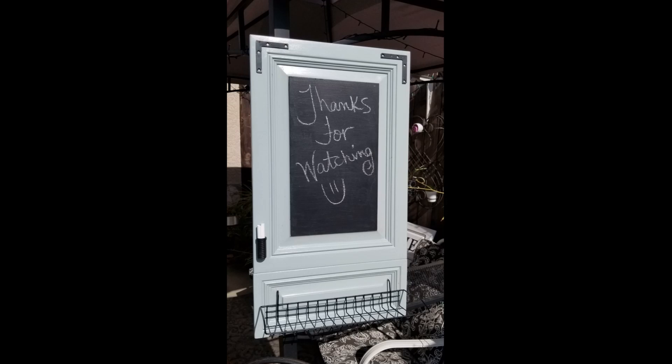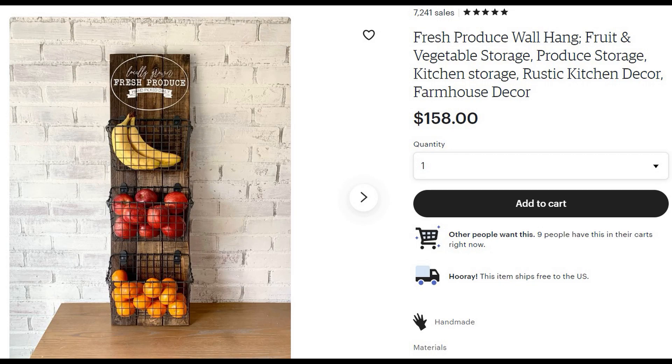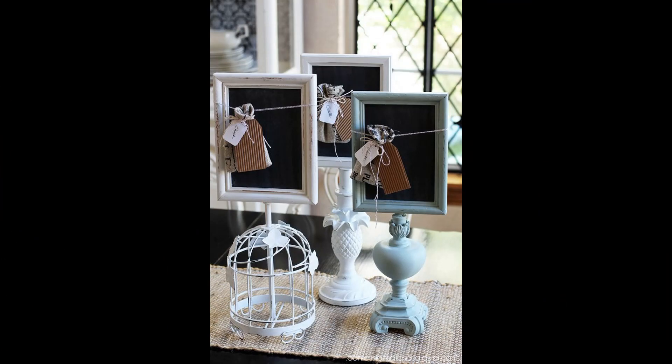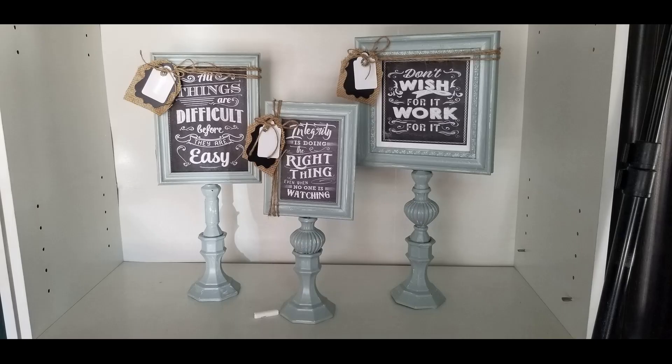This cabinet door that was going to go into a landfill became a great chalkboard — we use it for our ping pong table. I like finding items that give me inspiration, especially if they're out of my budget, and then making it for myself, like this produce basket. I also really like this trio of frames, so I decided to go ahead and duplicate that inexpensively.